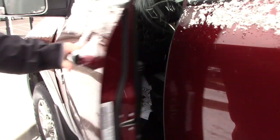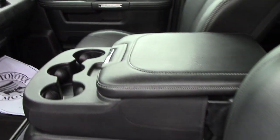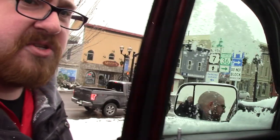Take a look up front here. You've got power adjustable seating, power locks, power windows, power mirrors. You've got the 8.4 inch touch screen that displays all your media options. It does have the integrated trailer brake system. You've got heated seats, heated steering wheel — tons of great features in this vehicle, along with the all-weather floor mats as well to protect the carpeting.